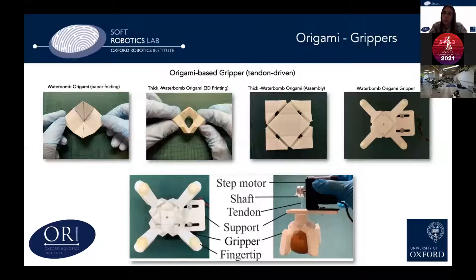We don't use only soft pneumatic actuators — we are also exploring other methods to achieve grippers that exploit compliance. In particular, we have a gripper based on what is called the water bomb origami. From paper folding, we actually achieve a thick-panel origami that has been 3D printed and assembled, to reach the design of a gripper that can be actuated with a single motor.